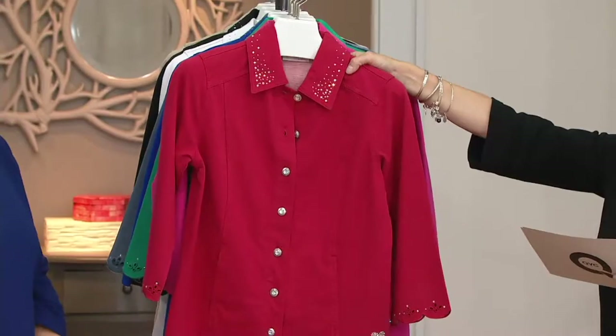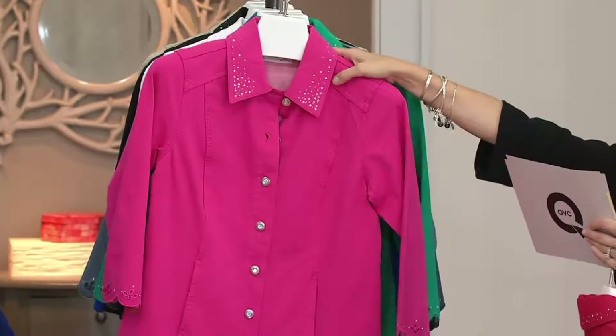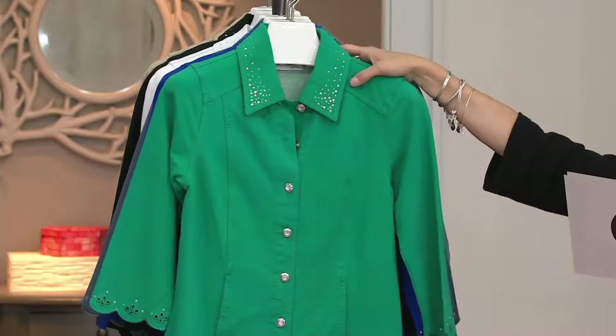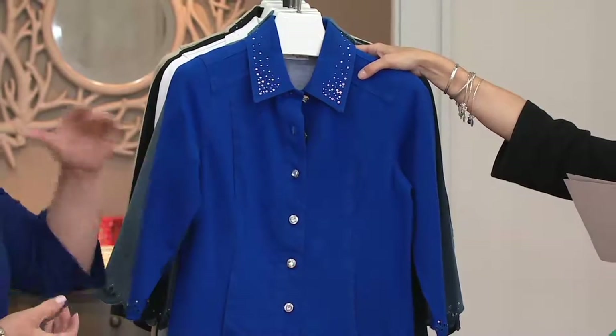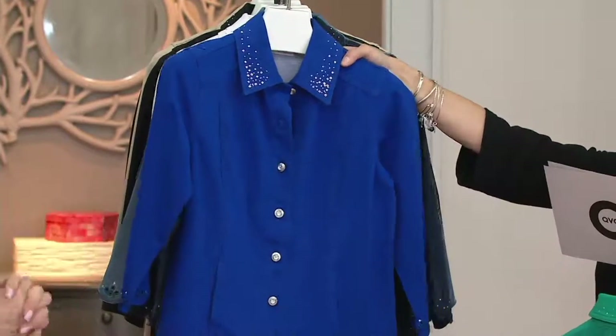We have it for you in lipstick red, also ultra pink — I can't get songs from that movie out of my head. We have it in emerald, a beautiful soft green color. How about royal blue? I love the royal — that is just gorgeous, so striking, and royal looks great on everybody, regardless of your skin tone or color. Same with the ultra pink — nice and flattering.